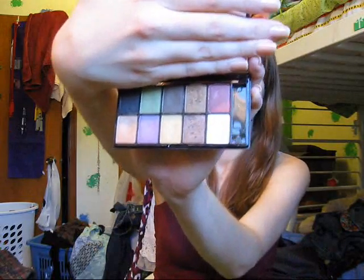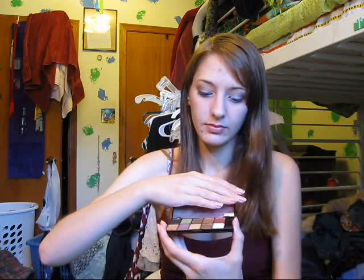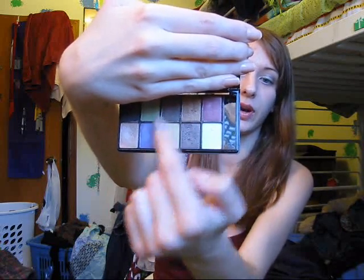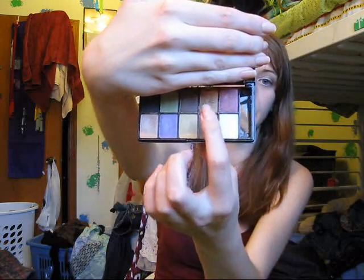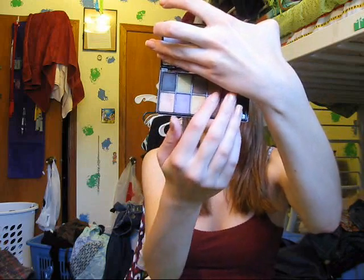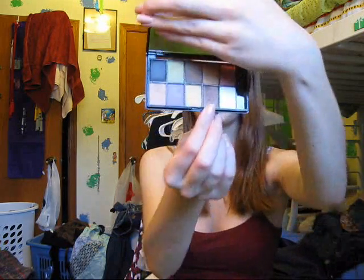First thing is this NYX 10 Color Eyeshadow Palette. Mine is in Strike a Pose, and I actually have a video on this — I'll link that somewhere here. One of the colors I really like is this dark brown shimmery color down here; it's a really nice crease color. There's also a matte brown color in the top row that I like to use for filling in my eyebrows. I've also really liked the gold and peach look a lot lately — the gold and peach on the lid, and then the shimmery brown in the crease. I highly recommend this palette.